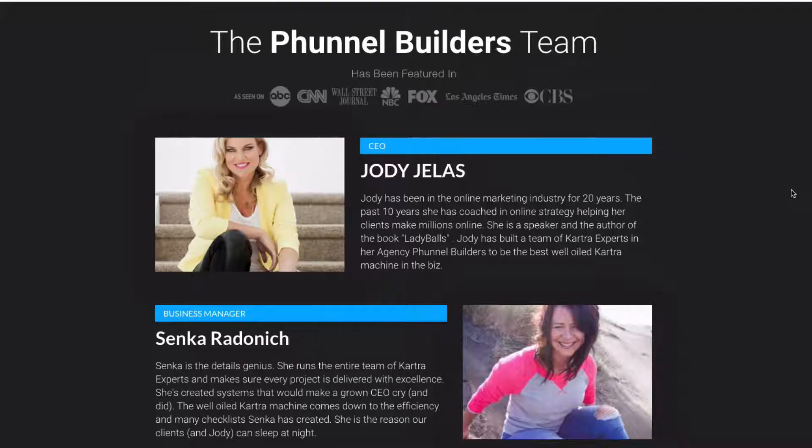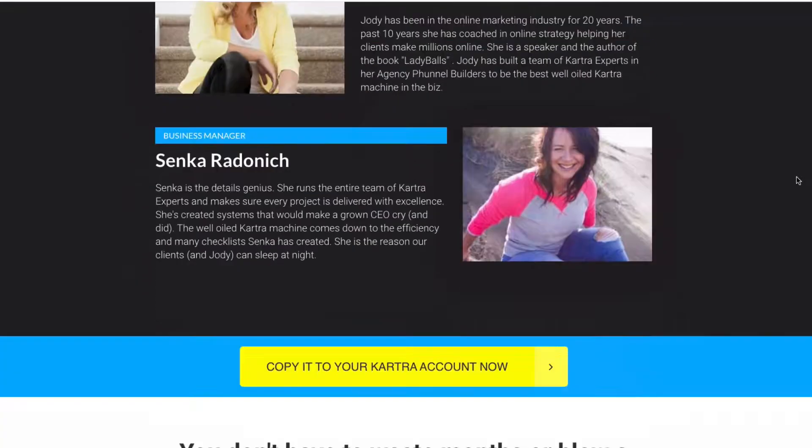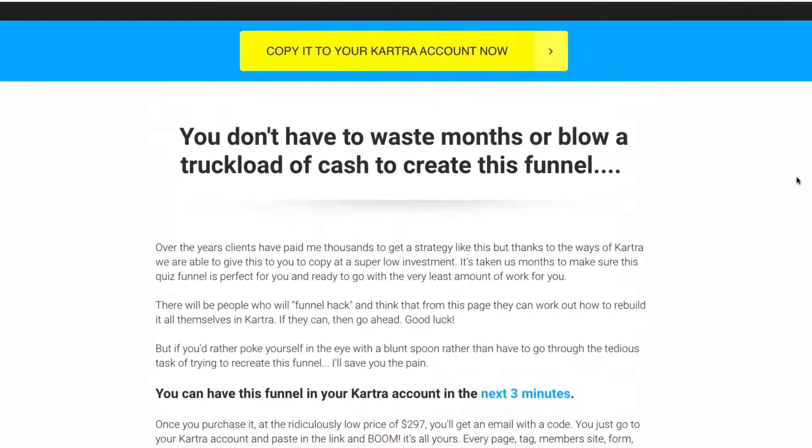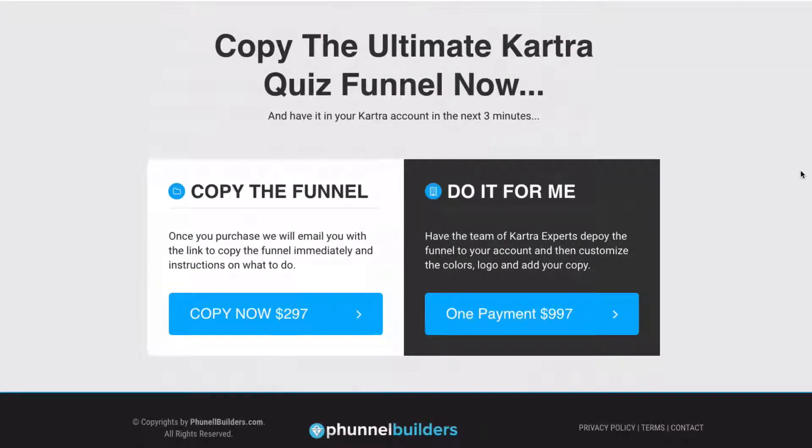We're funnel builders. I've been in this industry for 20 years. Senka works for me and runs the entire team. We do done-for-you funnel migrations for Kartra — if you've done an onboarding call and they've offered to help you, we're the ones they send you to. We've had an agency for the last 10 years and we've gone all in on Kartra because it's the best. Out of the gate it's only $2.97 to copy this funnel across to your account, or we can deploy it to your account and do what you need done for you.